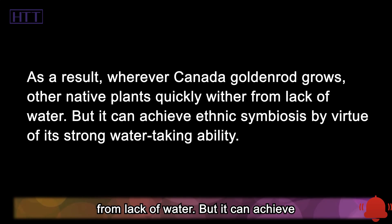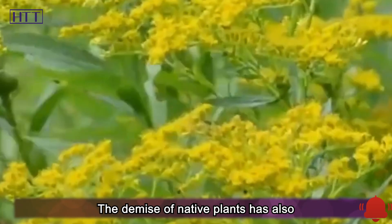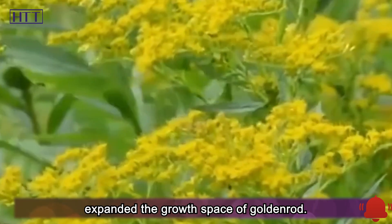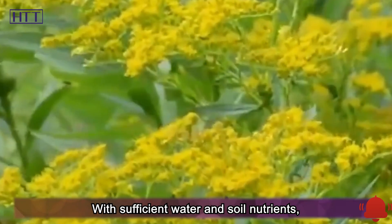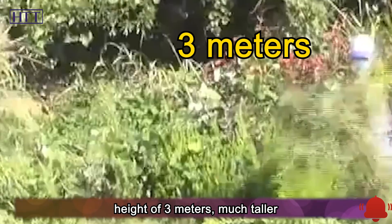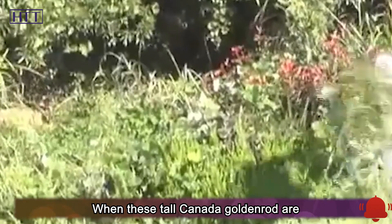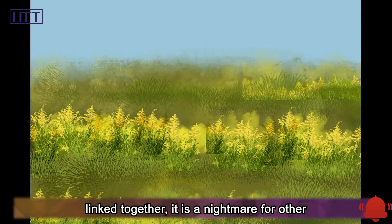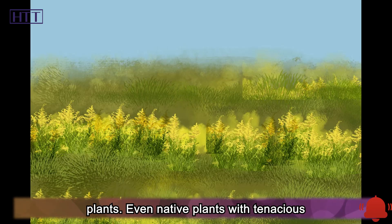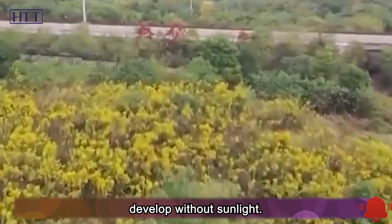Canada goldenrod can achieve ethnic symbiosis by virtue of its strong water-taking ability. The demise of native plants expands its growth space. With sufficient water and soil nutrients, these goldenrods can even grow to a height of 3 meters, much taller than an adult. When these tall Canada goldenrods are linked together, it is a nightmare for other plants, as even native plants with tenacious vitality are difficult to grow without sunlight.